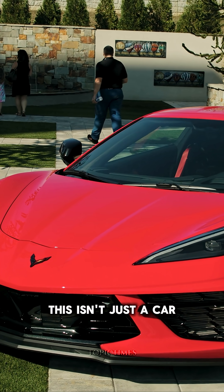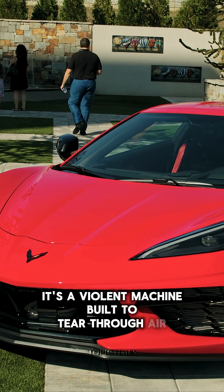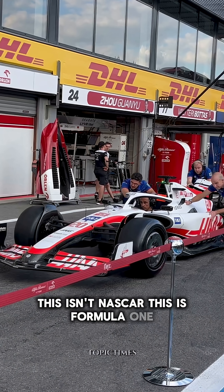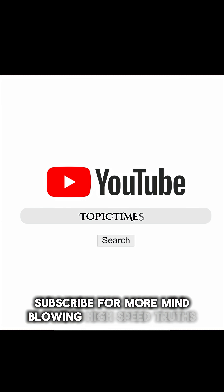This isn't just a car. It's a violent machine, built to tear through air, time, everything in its way. This isn't NASCAR. This is Formula One. Subscribe for more mind-blowing, high-speed truths.